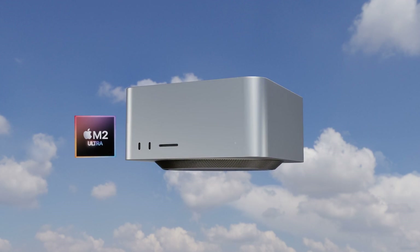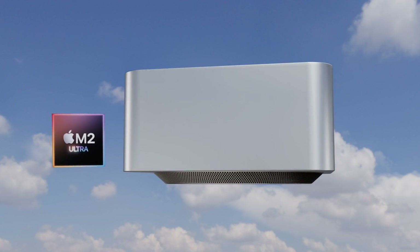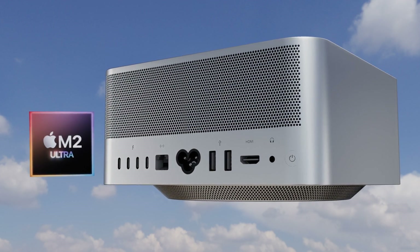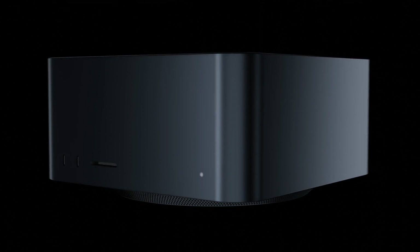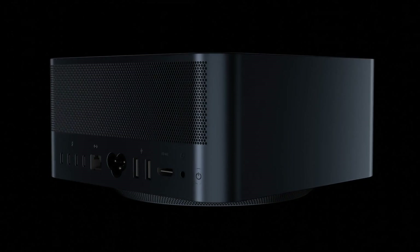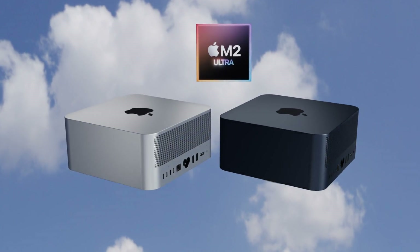The next generation Mac Studio will be getting an M2 Ultra upgrade, along with other changes like the new midnight color introduced on the MacBook Air M2. In this video, I want to go over everything we know so far, including design changes, specs, and the Mac Studio M2 Ultra release date and price.